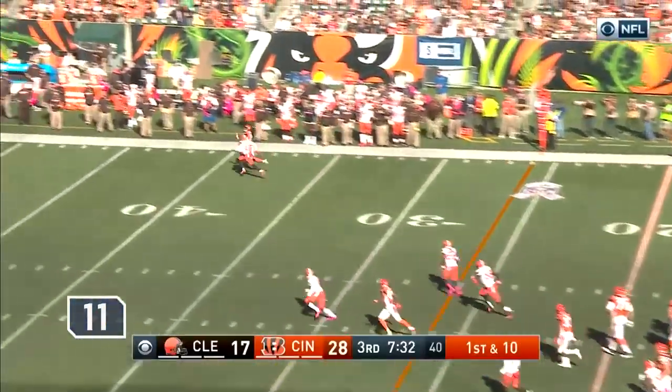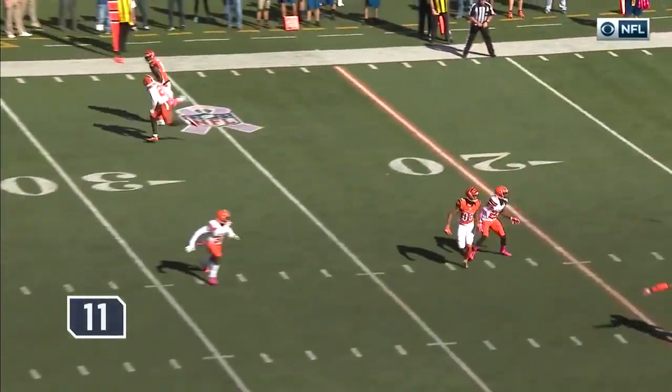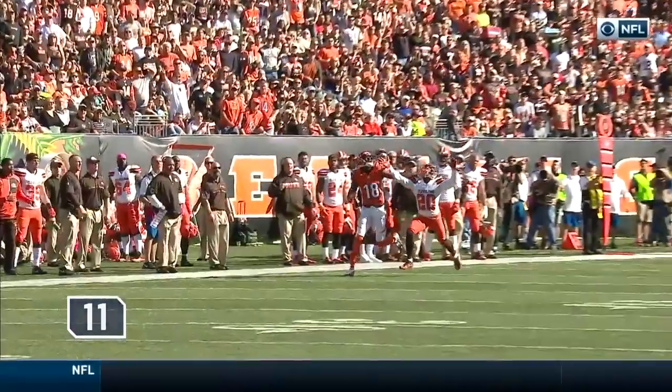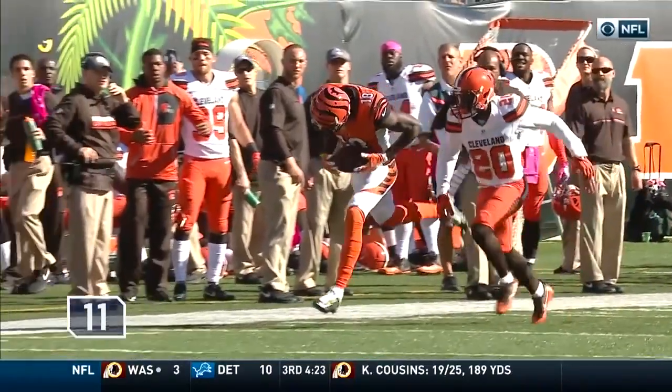Dalton taking a deep shot on first down down the sideline — one-handed catch! A.J. Green! Are you kidding me? That's Odell Beckham — I'm going to show you a one-handed catch. That's the analysis I was going to come up with too.